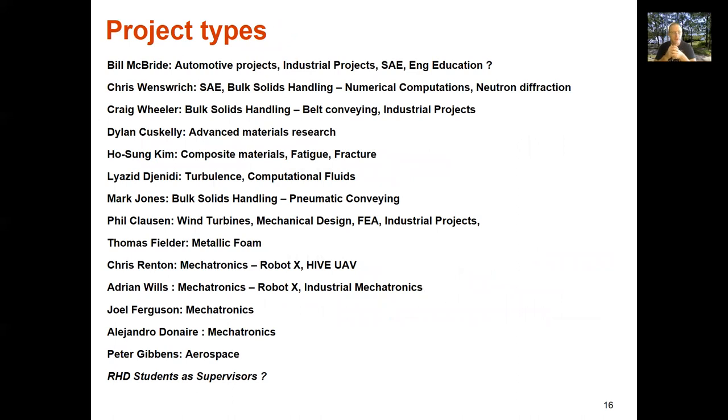Here we have a list of current staff and their areas of interest. Pause the screen and have a look at it, think through what particular project types you might be interested in, and then go and have a talk to those people.